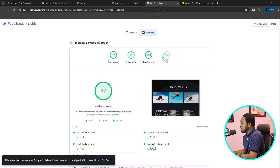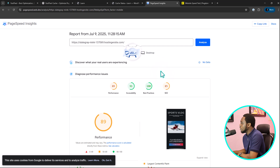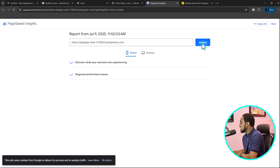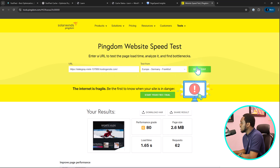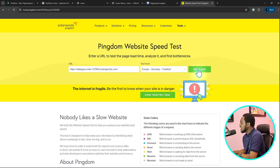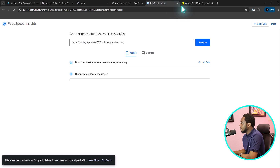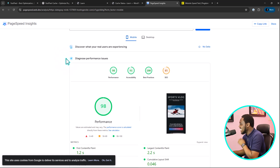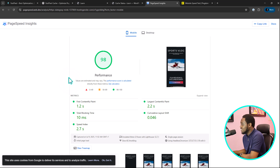Let's come back here and see what we have. Before, we had 97 on desktop and 89 on mobile. Now let's analyze our website speed — let's see what we get. Let's come to Pingdom as well and test this again to see the results. So we can see that we are now 18.98 on mobile. How super cool is this?